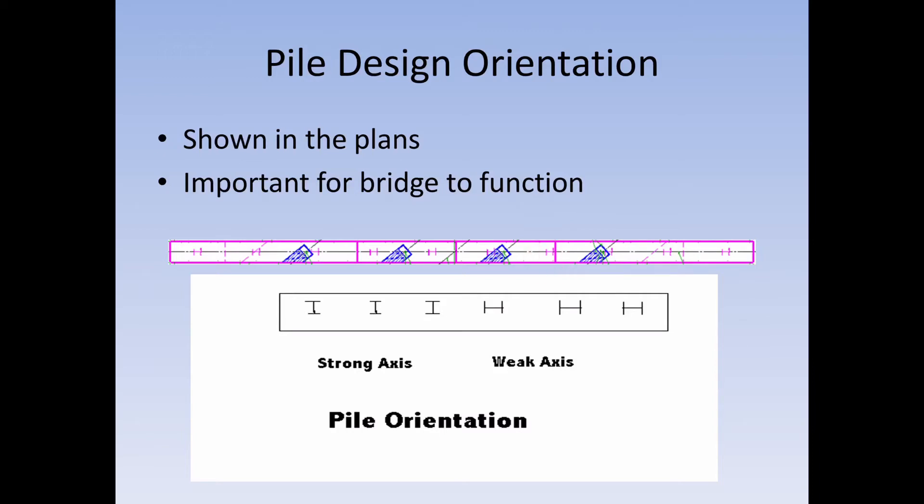If the piles are put in the wrong axis, there will be failure in the bridge. It's not catastrophic, but you will start to see concrete crack — because if the bridge is supposed to move and the piling won't let it move, it's going to find a way to release that stress.